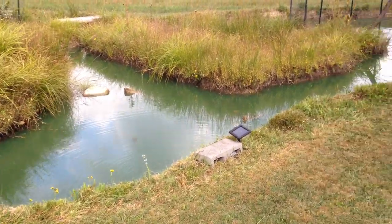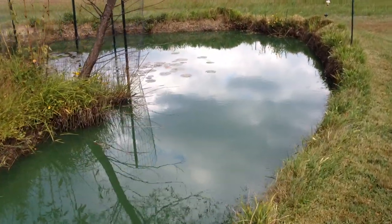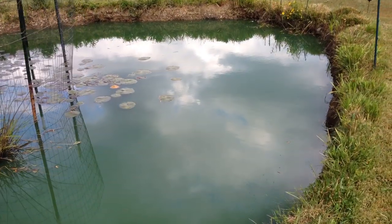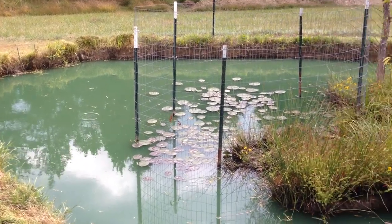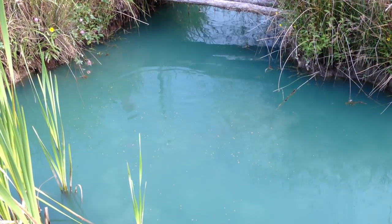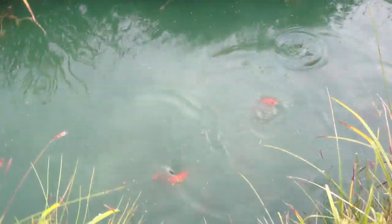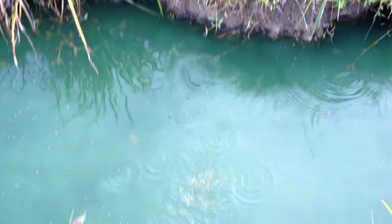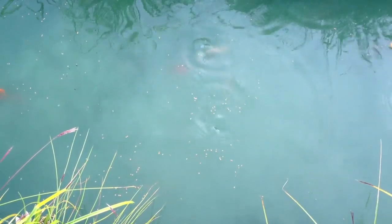I trimmed the grasses all along the outer edge of the lower goldfish pond. A lot of it was Japanese stilt grass, and some of it was razor grass, which is really dangerous to touch — I have to use gloves. There are a couple of creek chub down there and some large goldfish. These guys are hungry. A lot of white ones in here, multi-colored — what a show.